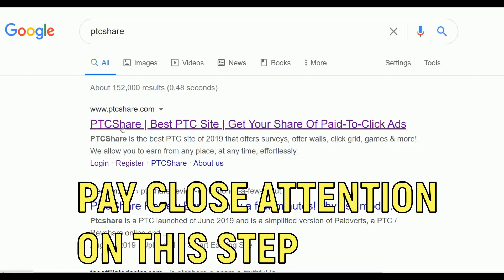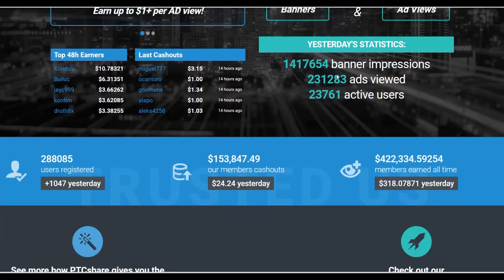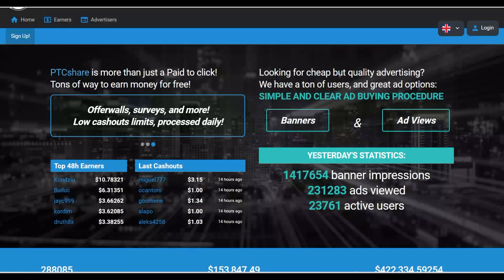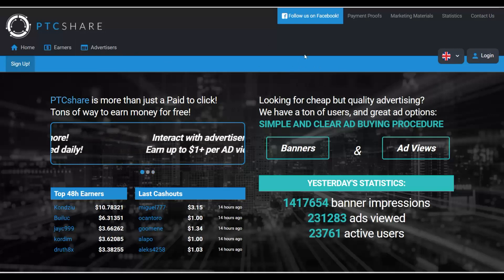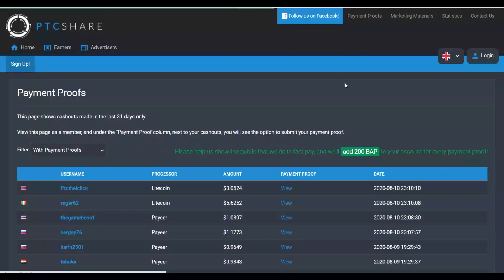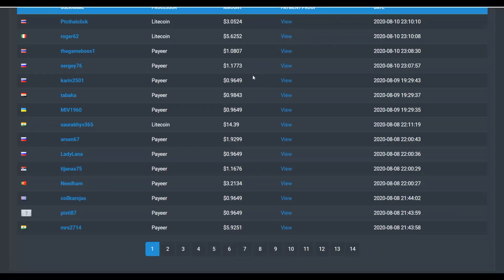Go to ptcshare.com. I'm going to show you how a lot of people are making money from this website. You sign up for a free account and click on different ads to make money. Advertisers come to this website to drive traffic back to their sites, and you get paid when you click those ads. If you go to the 'Payment Proofs' section, you can see many people earning money — for example, one person earned one dollar, another earned fourteen dollars.